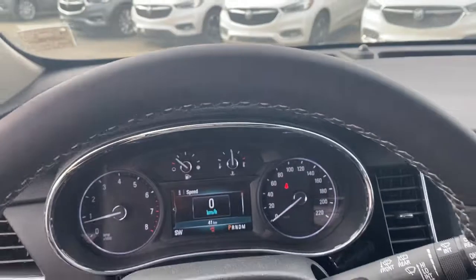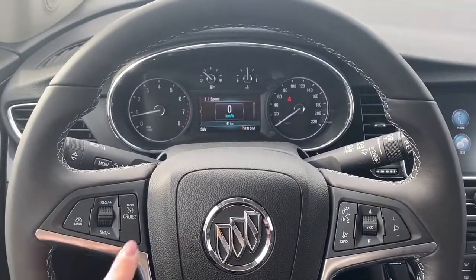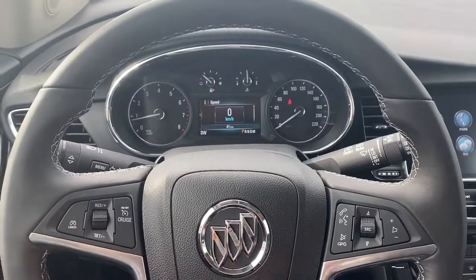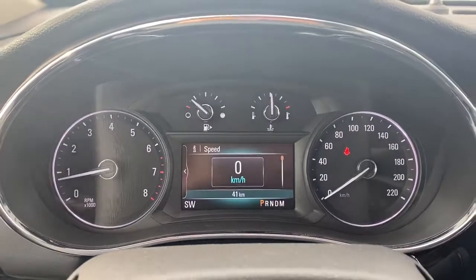As we get right in, you'll notice our leather-wrapped steering wheel. We have our cruise control buttons, as well as our audio buttons, and we have a digital speedometer.